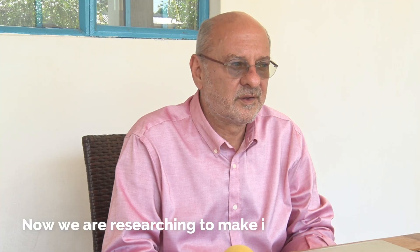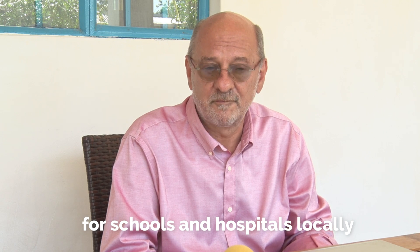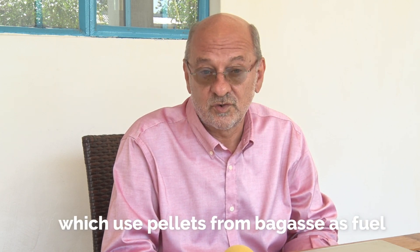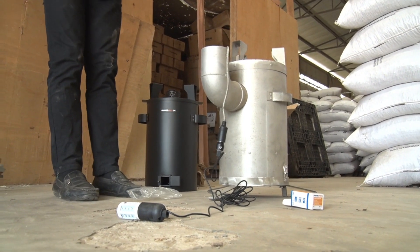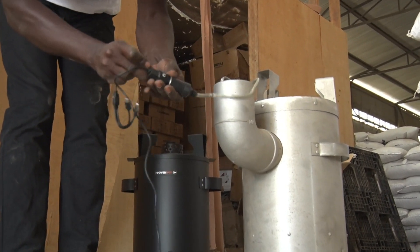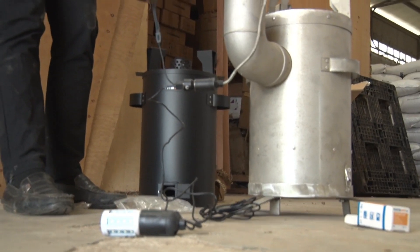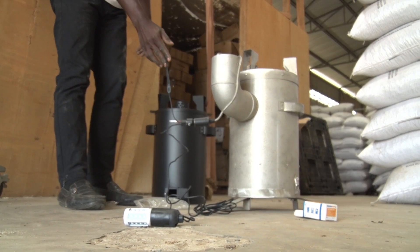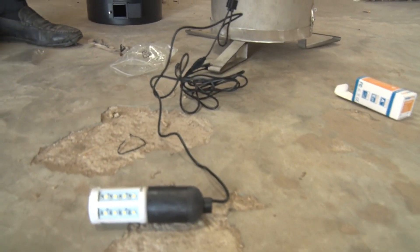We are now researching to make institutional GIKOs — institutional stoves for schools, hospitals, etc. here in Kenya, locally — and use the pellets as fuel. So we are looking for local manufacturers to find a way to make an institutional GIKO that can work with our pellets. It will be a good solution for them.